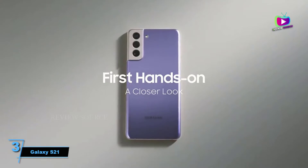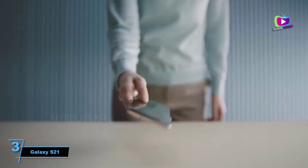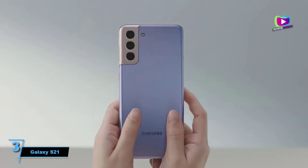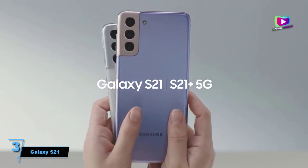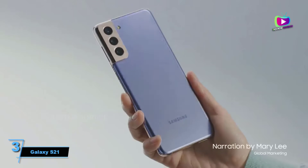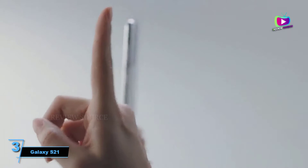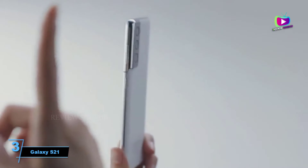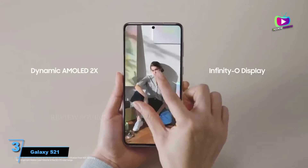At number 3: Samsung Galaxy S21. The Samsung Galaxy S21 is the most basic and affordable of the Galaxy S21 range, but it has a lot going for it beyond its relatively low price. The triple-lens camera is highly versatile, including the three core lenses that we'd expect from a premium smartphone — namely a main one, a telephoto, and an ultra-wide — and they all perform well in our experience.